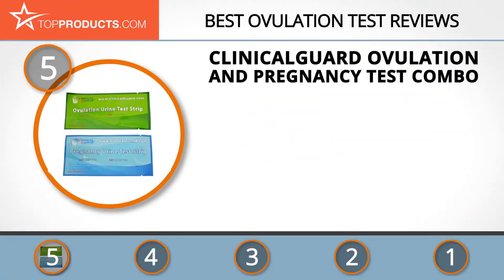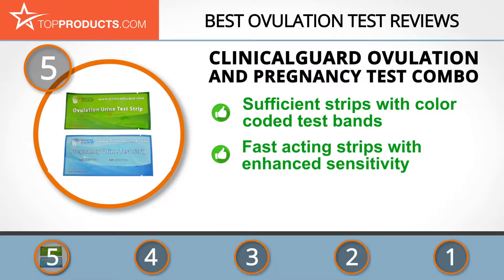At the number five spot is the Clinical Guard Ovulation and Pregnancy Test Combo, chosen not only for its features but also because of its budget-friendly price tag. Based in Atlanta, Georgia, Clinical Guard is a reputable distributor of quality products that help monitor your respiratory health.